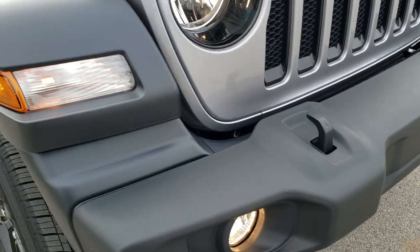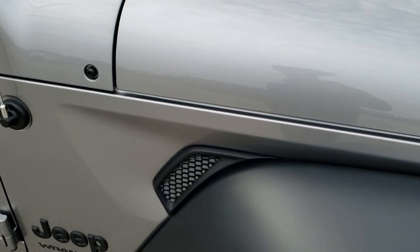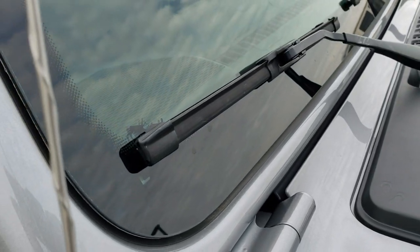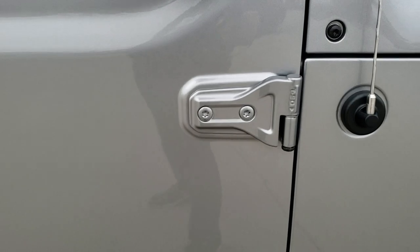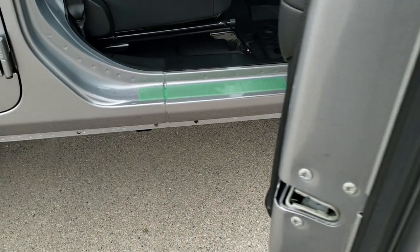You get the tow hooks in front, factory fog lights, the running lights, and the fenders. You also get the sandals on that piece and the Jeep driving up the side of your windshield. You also get the T50 marked on the hinges to let you know what Torx wrench to use to get those off.